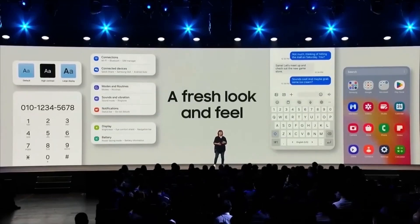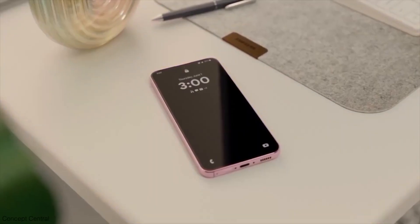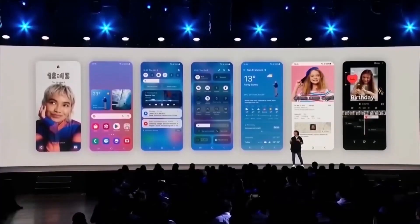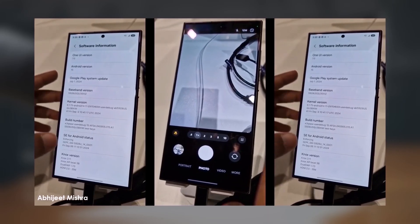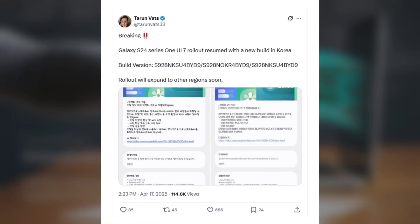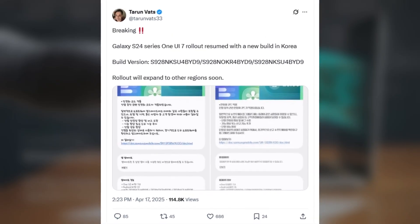Good news today for Galaxy S24 users — One UI 7.0 and Android 15 is back and rolling out again, hopefully without any of the issues this time. As Tarun Vats mentioned on X, Samsung has resumed the rollout of One UI 7 for the Galaxy S24 series after briefly pausing it due to a critical bug in the initial firmware.